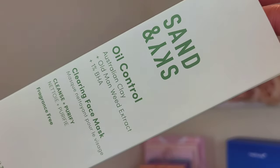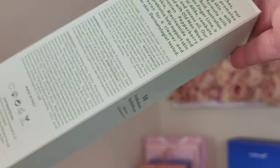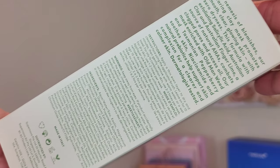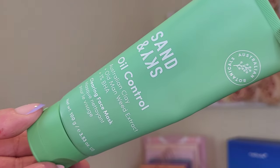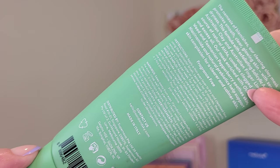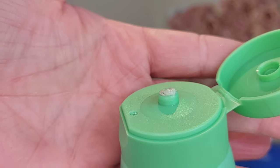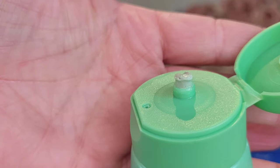The oil control mask contains Australian old man weed, Australian finger lime, salicylic acid, natural prebiotics, Tasmanian pepperberry, aloe vera, niacinamide, and Australian white clay. It claims to clear acne, remove excess oil, minimize appearance of pores, reduce skin irritation, and hydrate the skin. It contains one percent BHA.